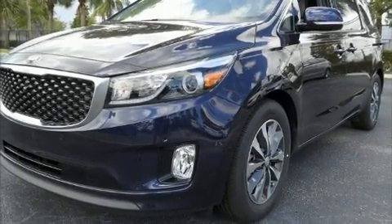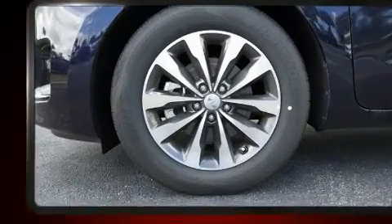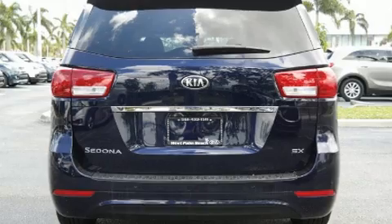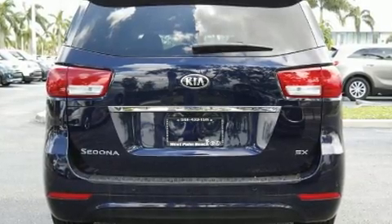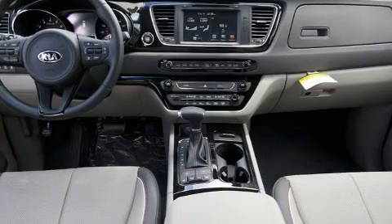Get excited about the 2018 Kia Sedona. This eight-passenger van leads among competitors in its segment. Under the hood you'll find a six-cylinder engine with more than 270 horsepower, and for added security, dynamic stability control supplements the drivetrain.